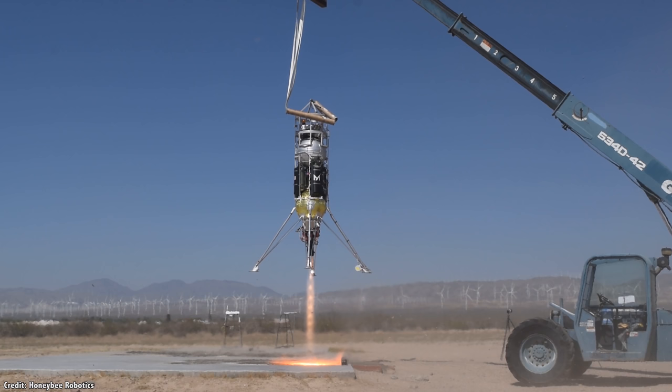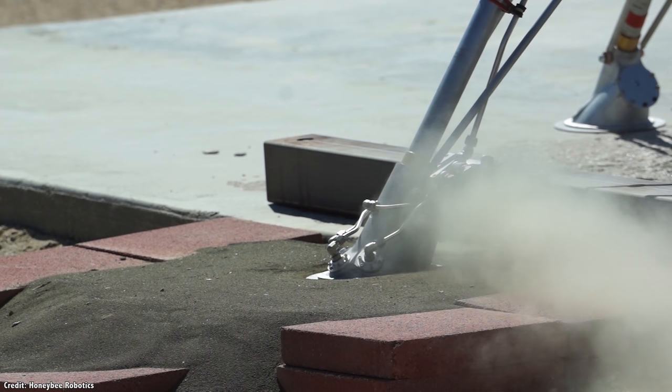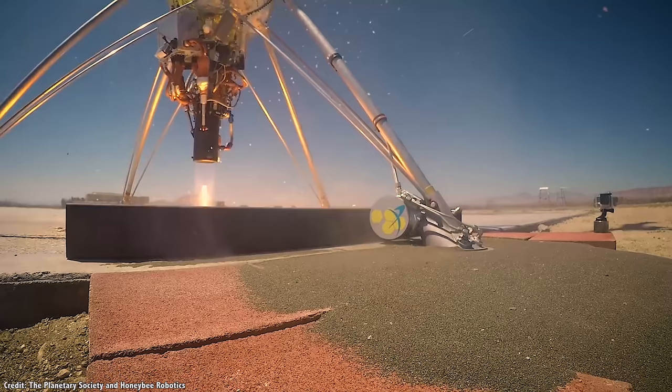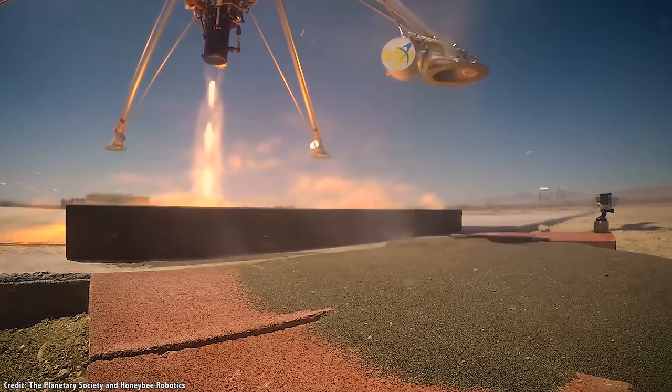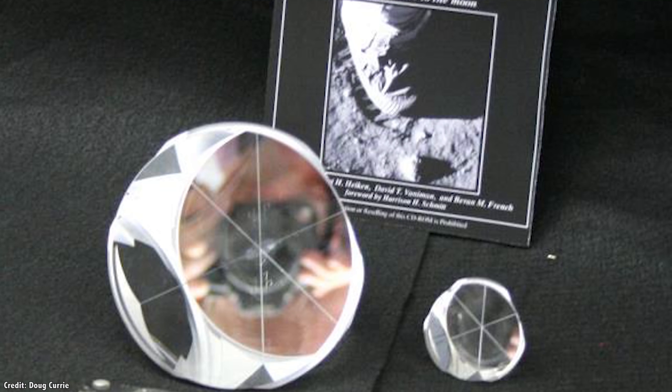PlanetVac is a citizen-funded technology being developed by the Planetary Society and Honeybee Robotics that will suck up lunar regolith from the surface of the Moon. It can then be tested on site, or transferred back to Earth for scientists to study. This will allow NASA to sample a wide range of spots on the Moon to find out which ones have the highest concentration of water and other useful chemicals.